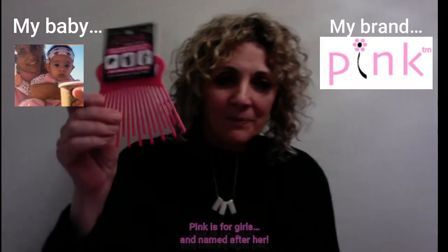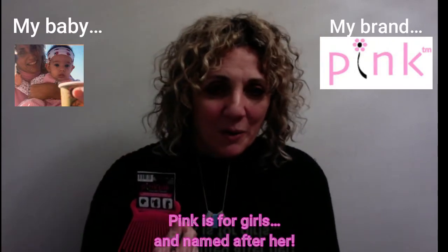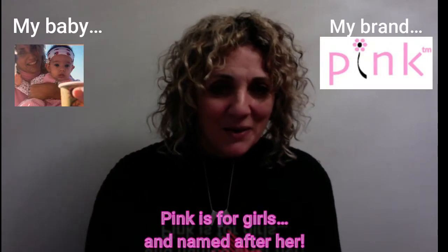That's my book, in English and Spanish translation. The ebook is in English and Spanish and the hard cover is in English only for right now. So, my Pink Pick — here is my baby. The company was named Pink after my daughter, by the way, because I had her in 2003 and the company was born.